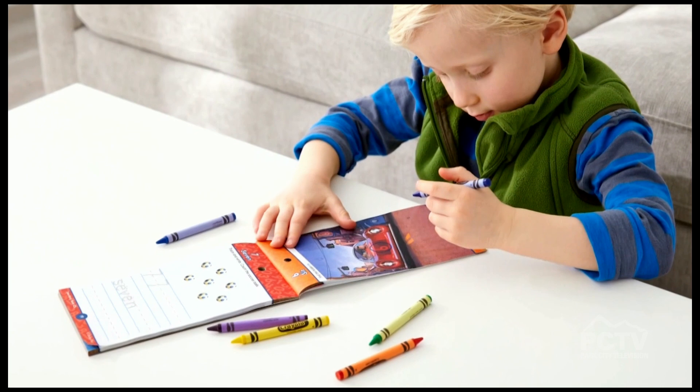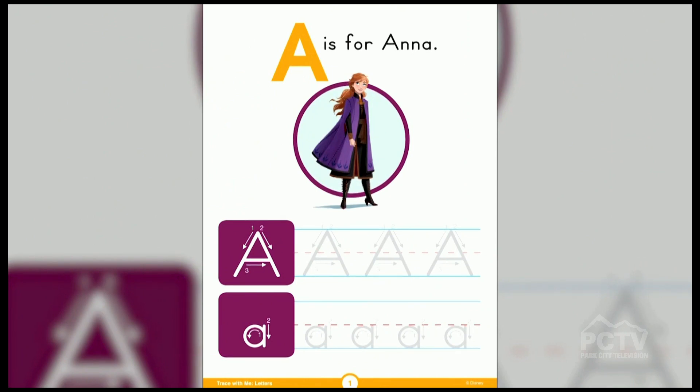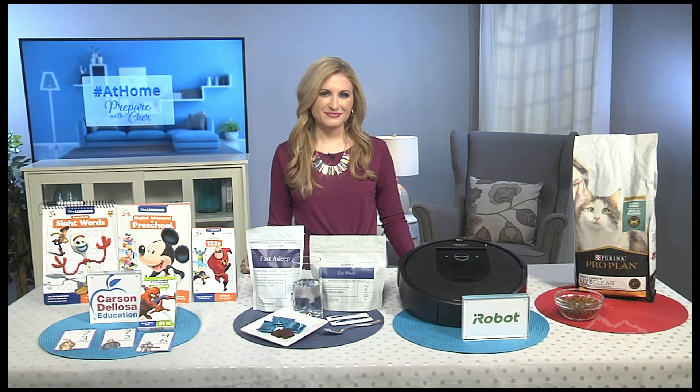Children will practice essential skills through fun, engaging activities with their favorite Disney, Pixar, Marvel, and Star Wars characters. The collection has a range of workbooks and flashcards for kids ages three and up, and everything is under thirteen dollars at CarsonDeLosa.com.